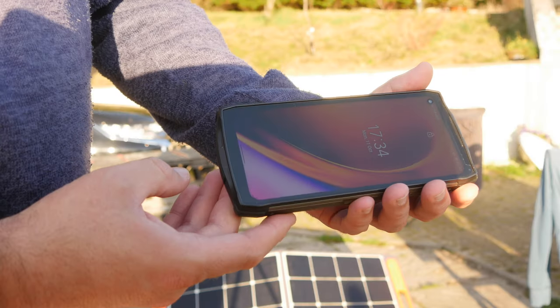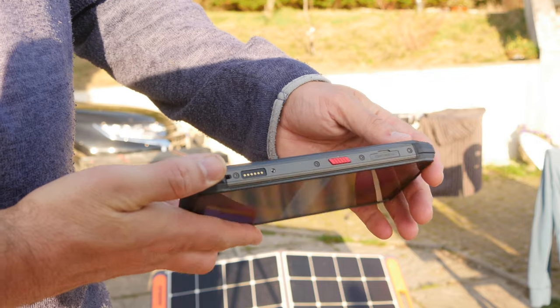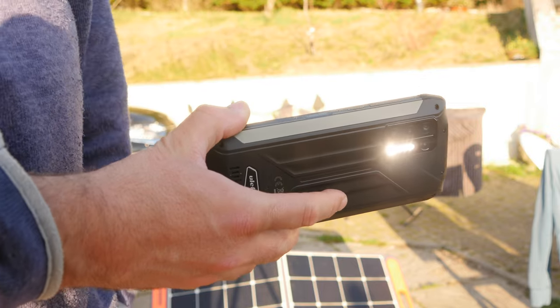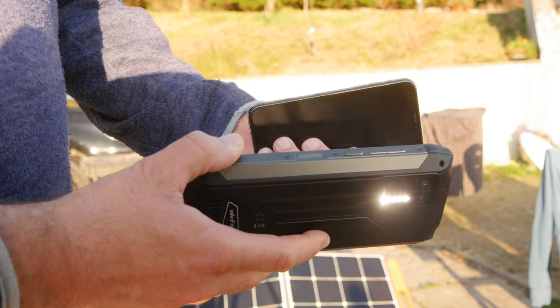When I say the Eulophone PowerArmor 13 is a chunky boy, I really do mean it. It's about three times as thick as any other phone, measuring 188 millimeters tall, 85 millimeters wide, and over 20 millimeters thick. Two centimeters thick, and it weighs just under 500 grams — half a kilogram — without the case.